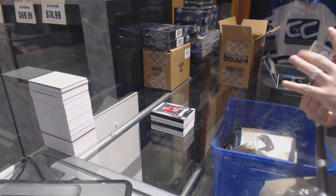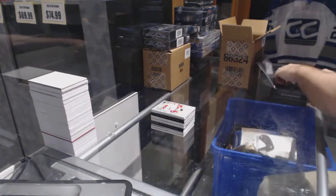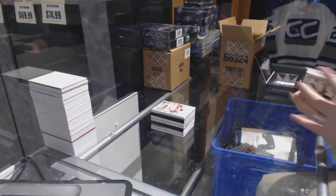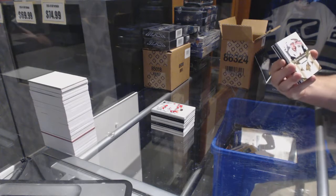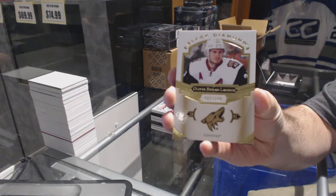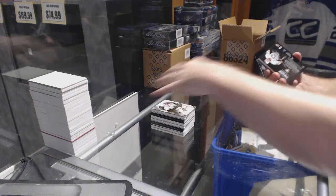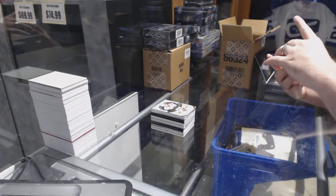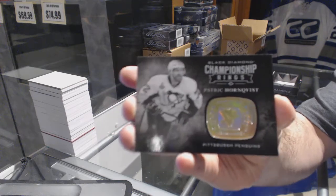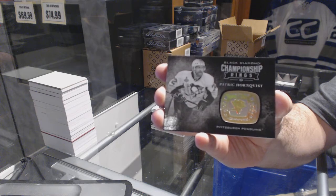We've got a rookie gems for the Chicago Blackhawks — Tyler Motte. We've got an exquisite base to 149 — Justin Falk, Carolina. They do have signed versions out of 49, but they're obviously pretty hard to get. We've got for the Arizona Coyotes to 249 — Oliver Ekman-Larsson. We've got championship rings for the Pittsburgh Penguins — Patrick Hornqvist.